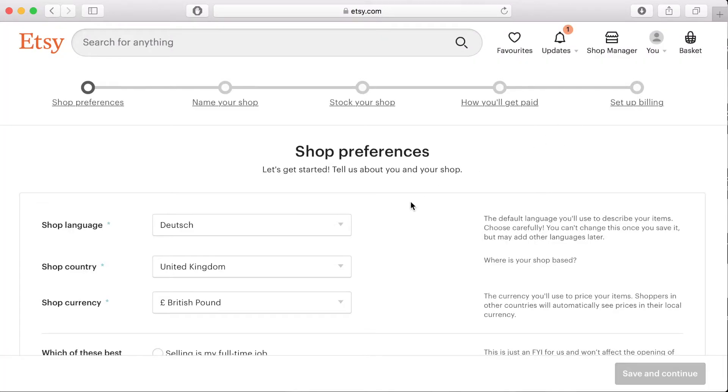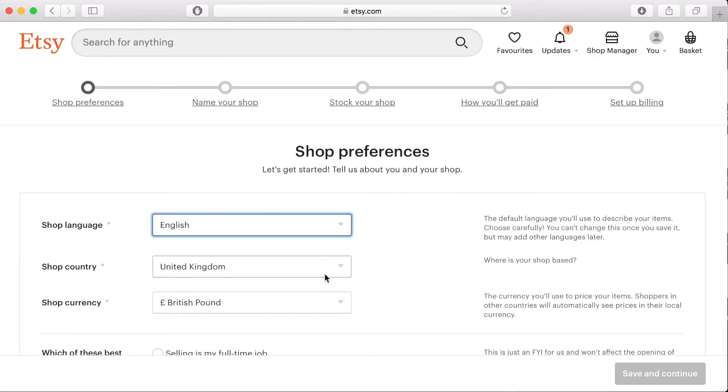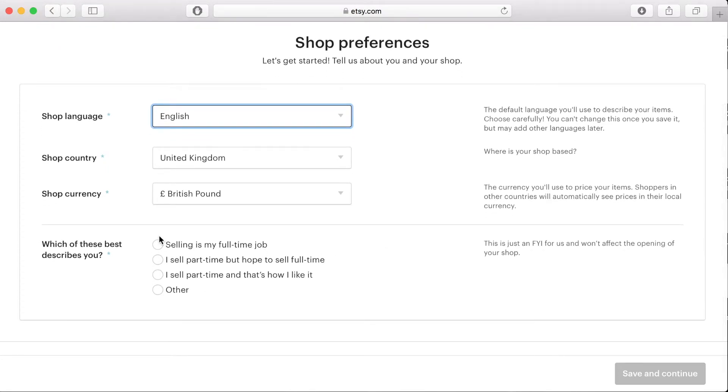On the shop preference page you will set up your shop language, the shop country and the shop currency. I'm in London, England, so I've set my shop language to English, the shop country to the United Kingdom and the shop currency to the British Pound. Then you get to choose which sentence best describes you — I chose the third option, which is 'I sell part time and that's how I like it'.